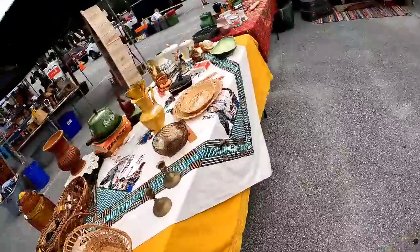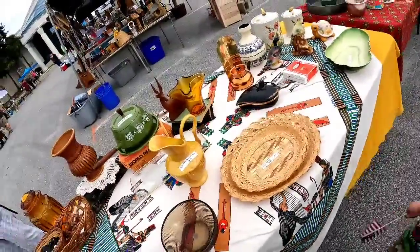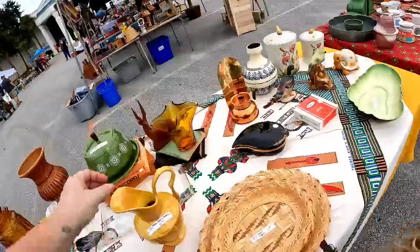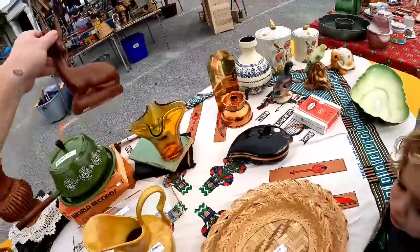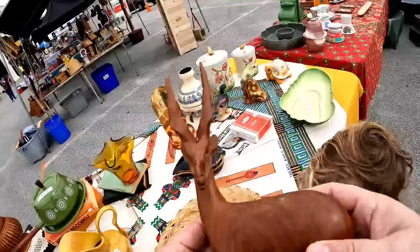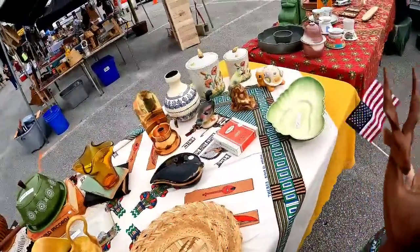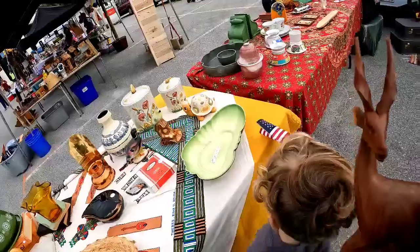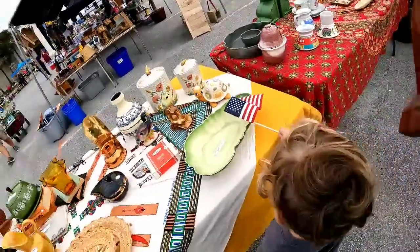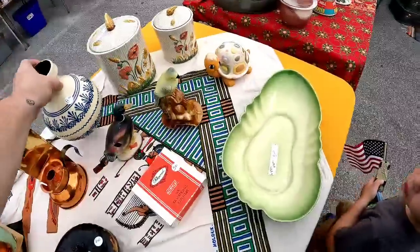I missed that vintage Coleman cooler — didn't see it. I did see this wooden gazelle though. I just sold one of those last week for $15 standing up, and they only wanted $3 for this one, so I picked it up. They had some really nice pieces here with pretty good prices, so I was very happy.